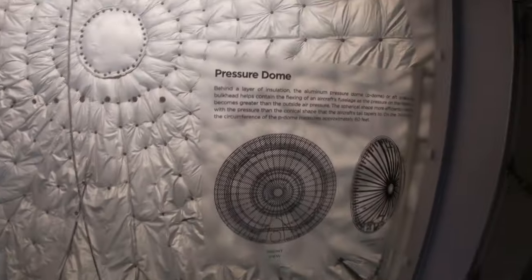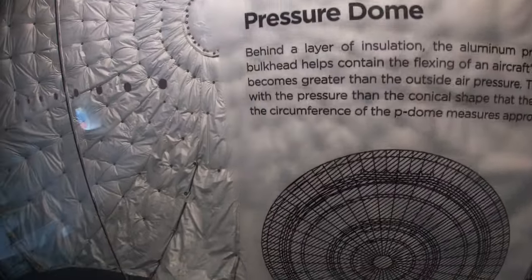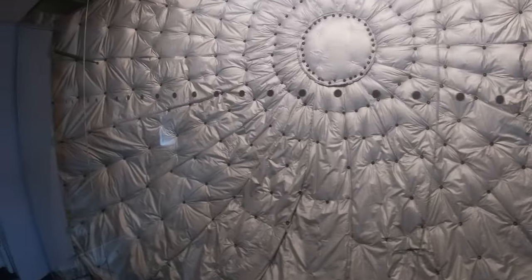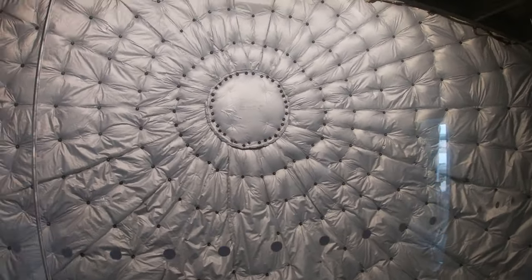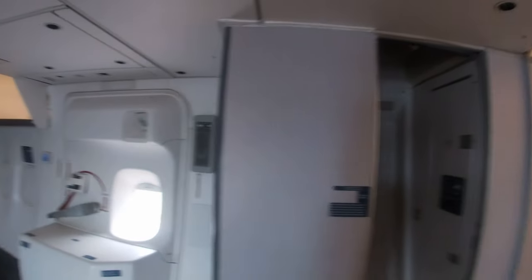At the time when I recorded this, masks were still required on board the 747 since it's part of a museum exhibit. Famous parts of the 747 — this is the rear pressure bulkhead. This is very incredible to see. This, unfortunately, took down a Japan Airlines 747 in 1985. It shattered due to improper repairs.